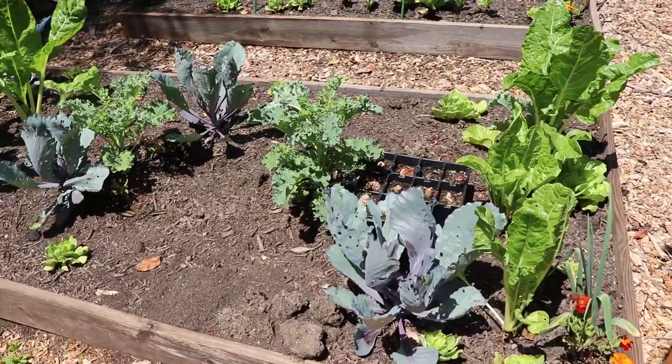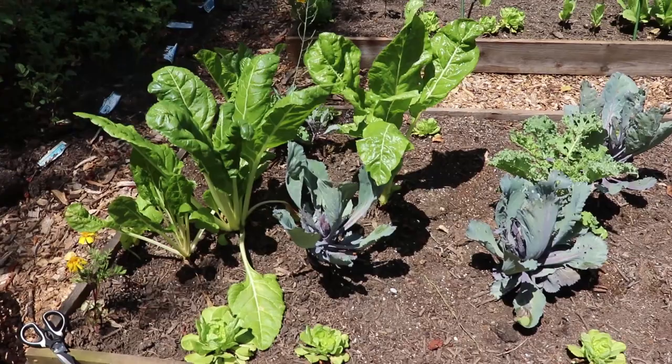I'm going to start with the first raised bed here on the left and this is our spring greens mix. This was just a bunch of different throwaway plants that we decided we were going to stick in here and see how they did. Not too bad, but there are some issues that we've come across.